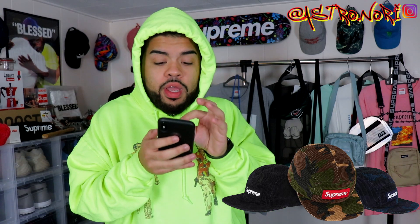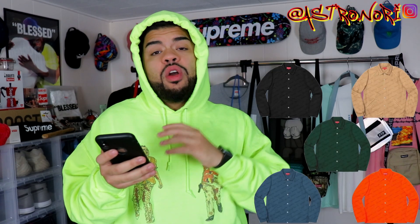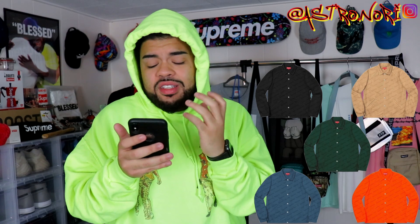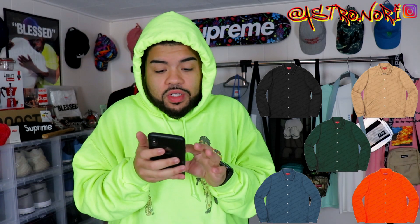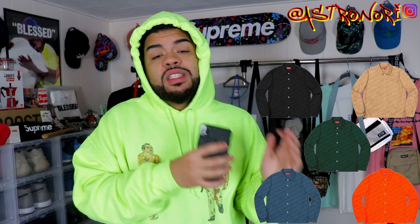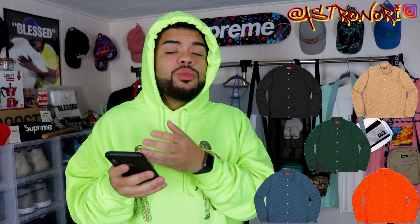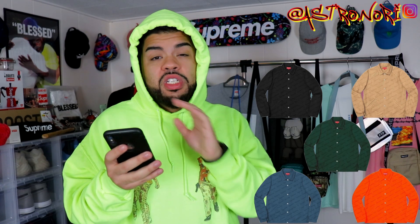We have this camel corduroy camp cap — if it wasn't corduroy it would be hard, but the texture kind of throws me off. If this was canvas I'd definitely go for that navy with blue. We also have the unseen snap front jacquard jacket — it's basically an all-over print Supreme jacket with a slanted diagonal print. It just looks like a button-up shirt honestly. I'd skip it, but if I did get it I'd go tan or black for versatility.